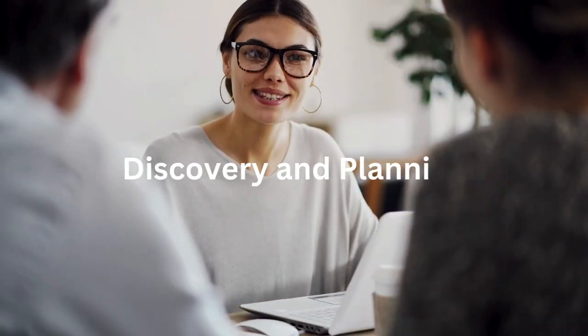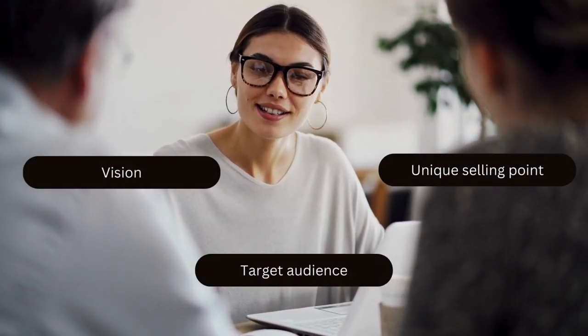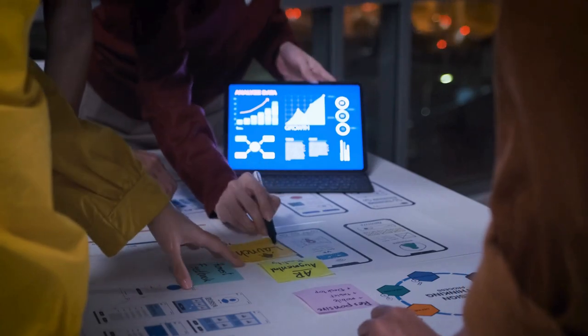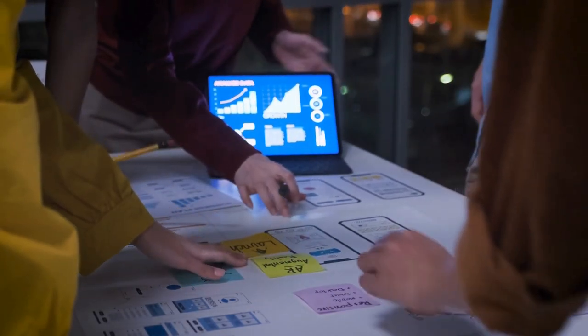During Discovery & Planning, we'll work closely with you to understand your vision, target audience, and unique selling points. Via Wireframing & Prototyping, we'll design a user-friendly interface that's intuitive and visually appealing — think ClearTrip's clean design, but with your own brand magic.